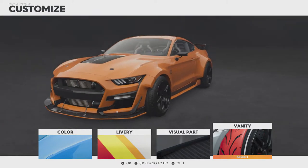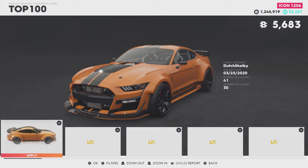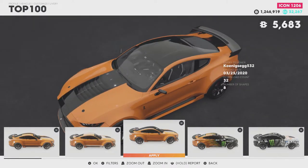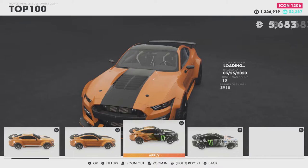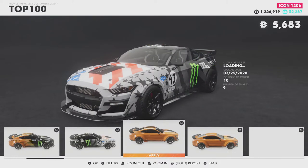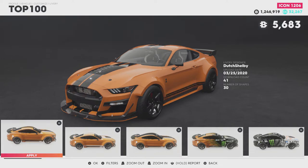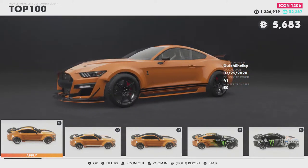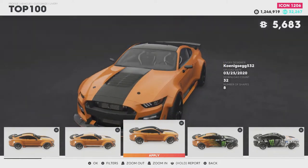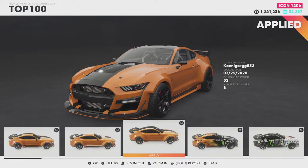I'm going to leave all the vanity items where they are. Has anyone made any liveries for this thing yet? Some stripes? Jesus, wet — people have been busy. I sort of like that one right there, ironically from user Koenigsberg532.